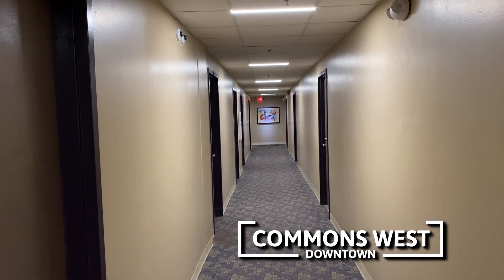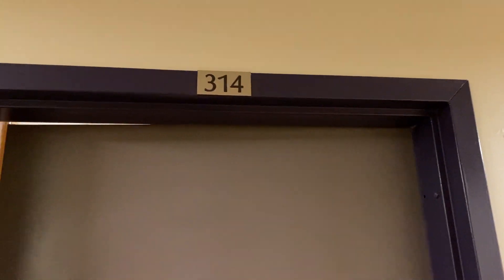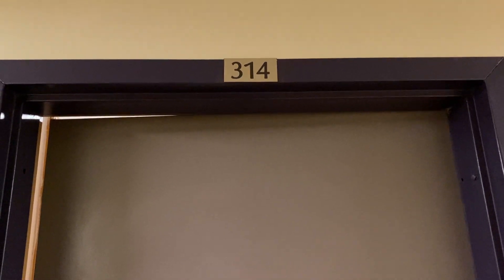Welcome to Commons West. This is a five-story apartment building on the western end of the Ithaca Commons. We're here today to see apartment 314, a studio on the third floor. Let's head on in.